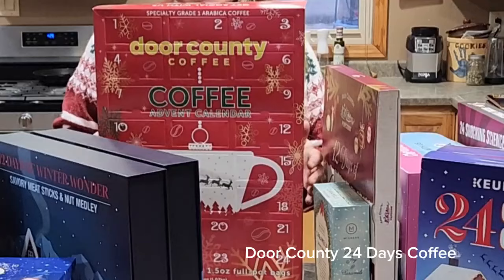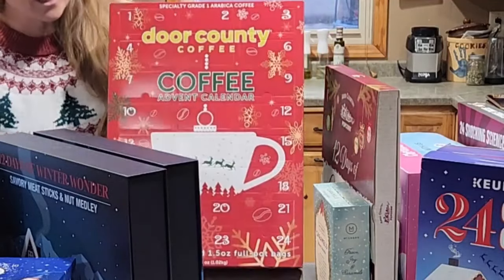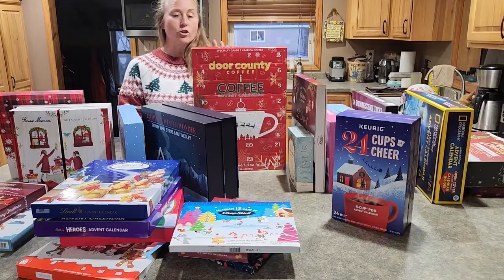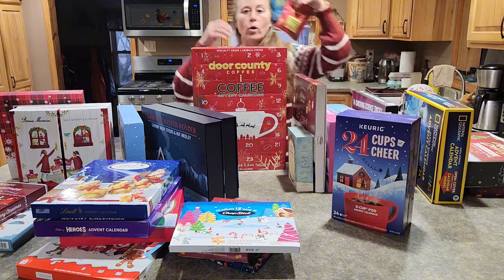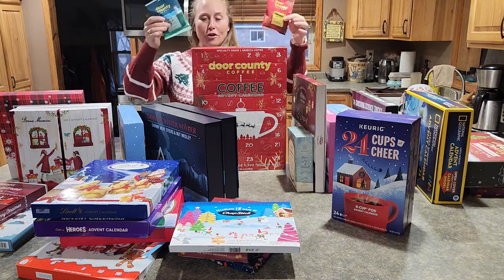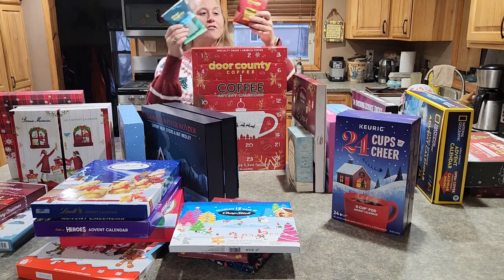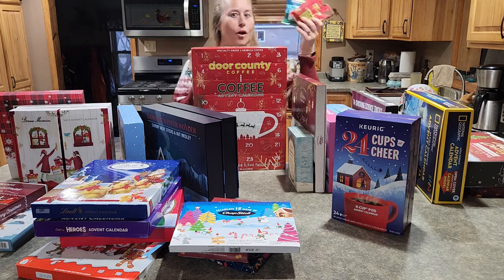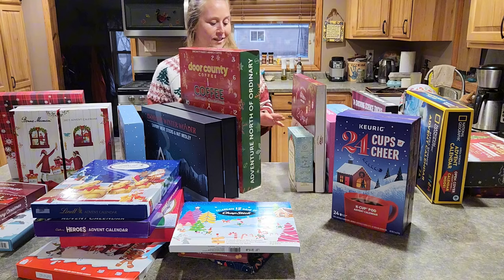For the coffee lovers — did you know that Door County has a 24 days of coffee? This was actually number 412 in the advent calendar, and it comes with those 12-cup pot bags in each different one. When I looked at the coffees included, because I love Door County coffees, I was impressed — they definitely picked ones that were popular coffees.